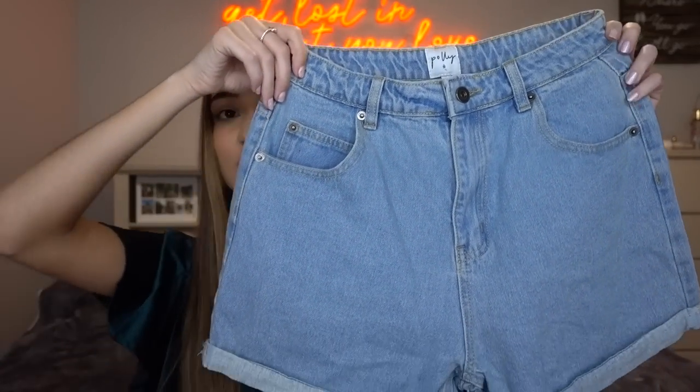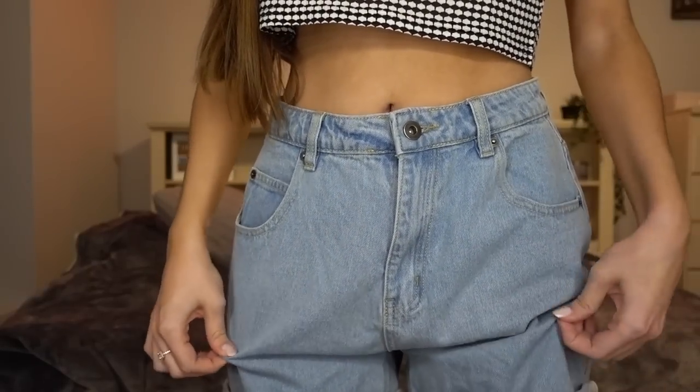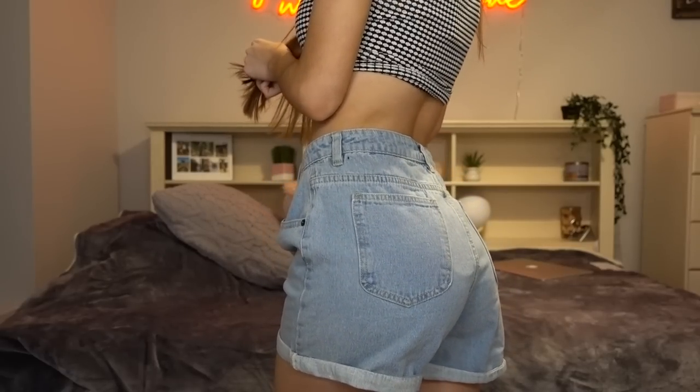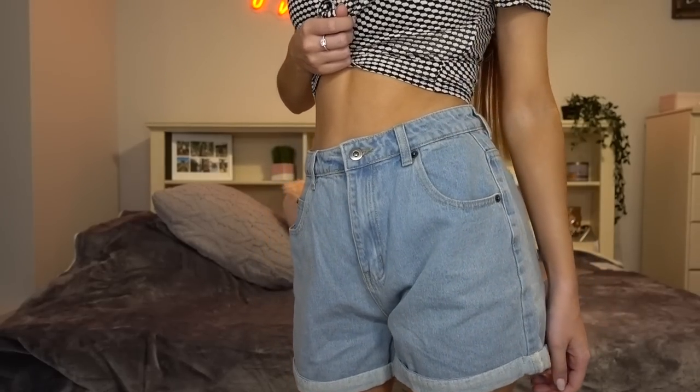The next pair of shorts are definitely more of a relaxed, loose type of fitting — not like the other ones which are tighter. These are definitely more relaxed. I would wear these on a casual day because they're so comfortable and loose and they have full coverage of the booty. These are more of my everyday style type of shorts. You can throw these on with literally any colored top, any kind of top, and they would look super cute. These are perfect for everyday wear.